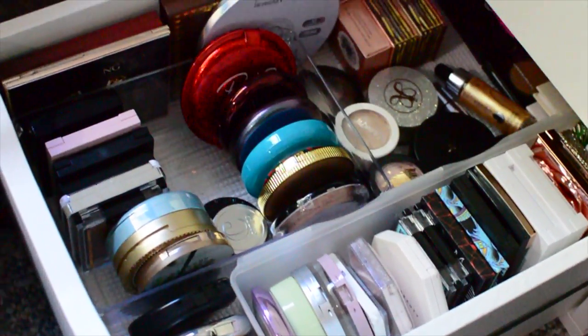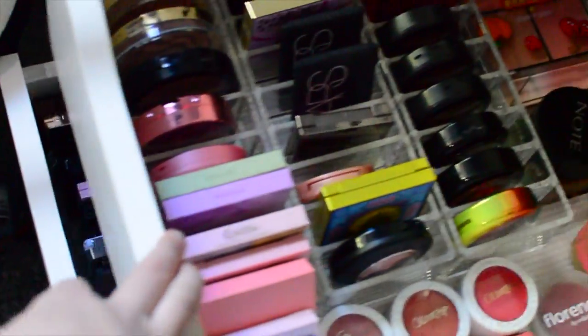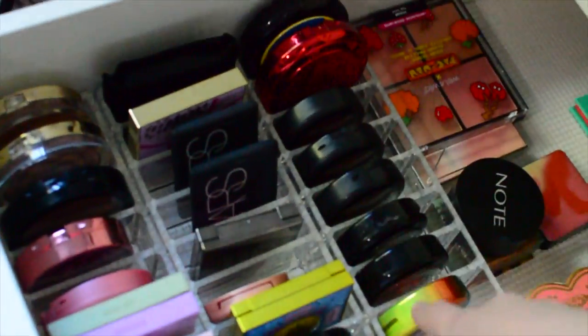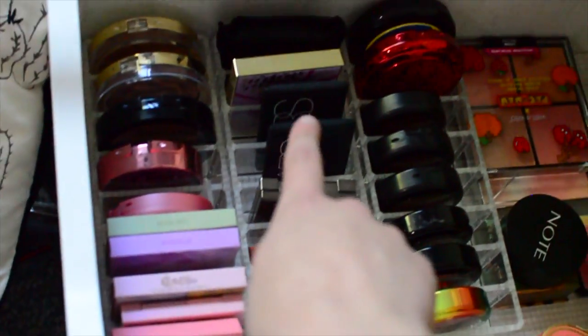Moving over here, I just wanted to show you guys that I didn't really change anything about these drawers — I just kind of straightened them up a little bit because I'm pretty happy with how they look. This one I actually recently reorganized. So these are all like my MAC blushes, ColourPop, Kylie, NARS, some of my drugstore blushes over here, and of course blush palettes back there.